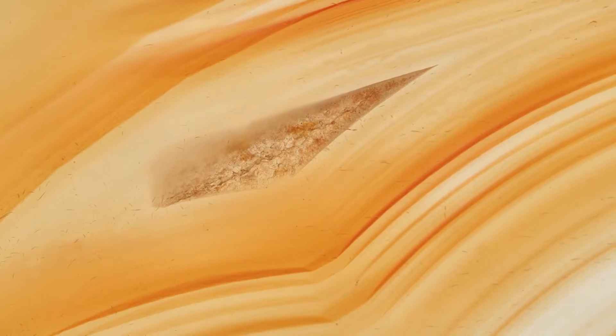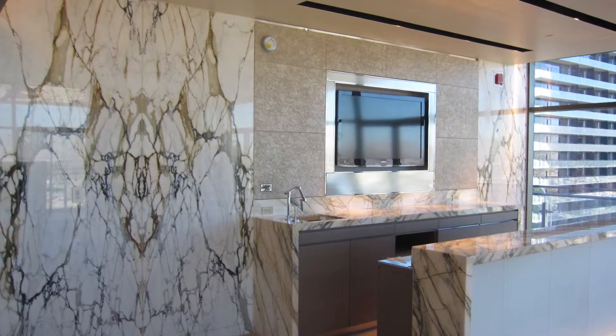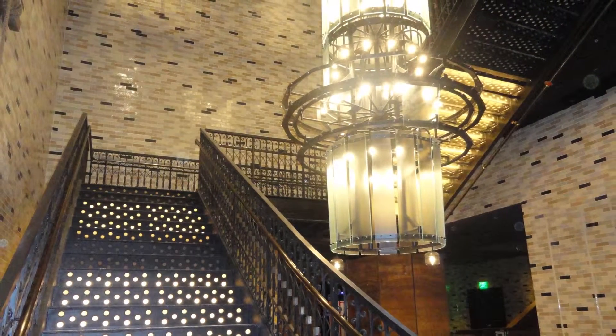Look inside of stone and you'll see nature's remarkable canvas. Delicate beauty lies within some of the world's strongest materials. Homes, office buildings, and hotels enhance their spaces with the charm and durability of granite, marble, tile, and stone.